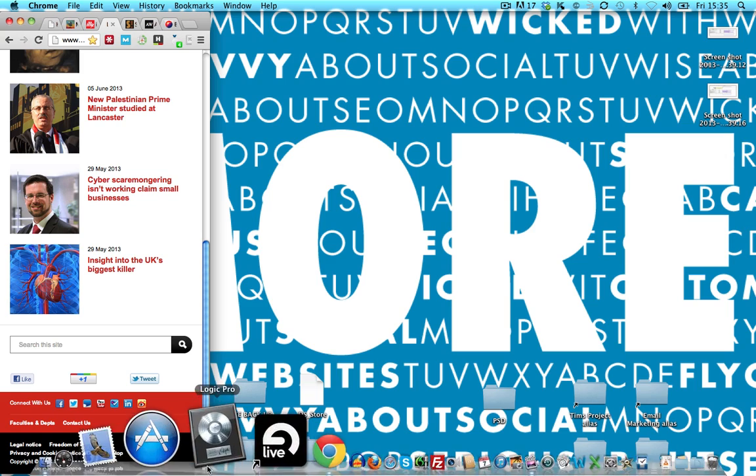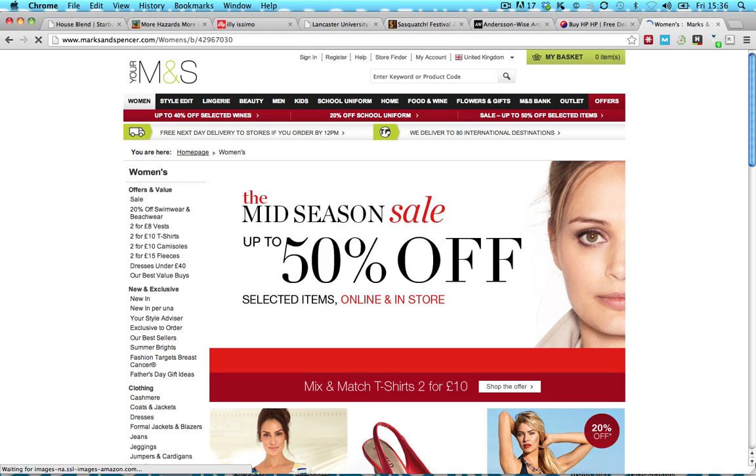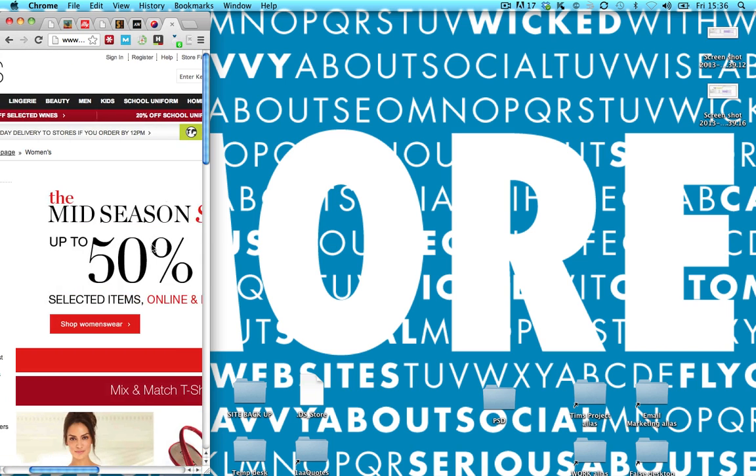And the user experience is much better. Compare it with well-known retailer Marks & Spencer. Look at how hard it is to navigate on a phone, how much you would have to pinch and zoom with your fingers. Frustrating. They should have a responsive site.